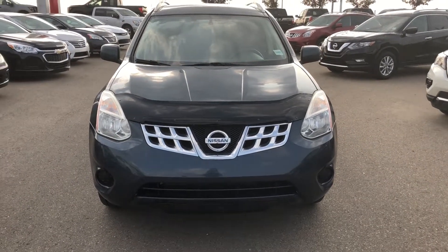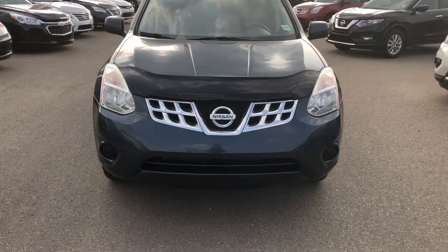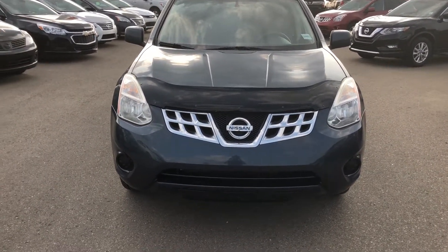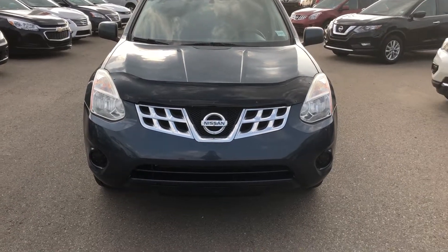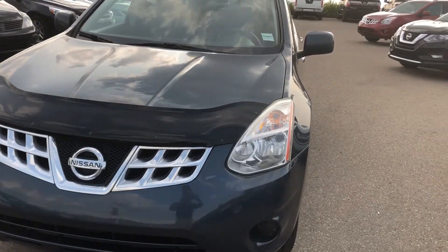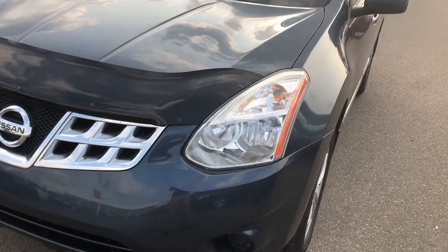Hi Balachandar, this is Haneesh from Sherwood Nissan. As you requested, I'm making a video of the Nissan Rogue 2012, blue in color, SV all-wheel drive, with crack-resistant headlights.